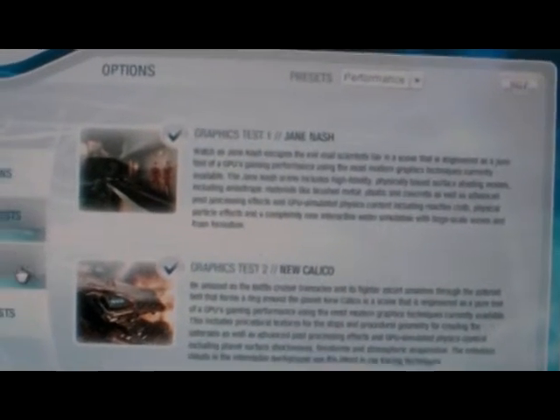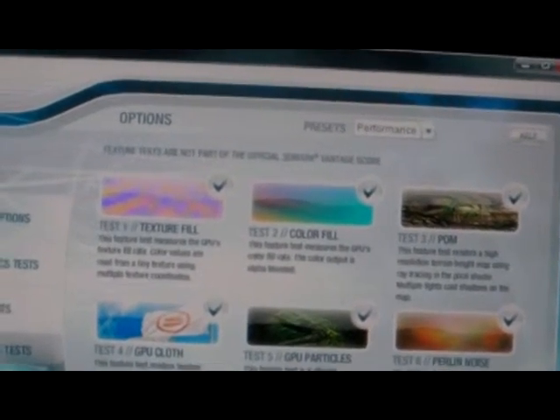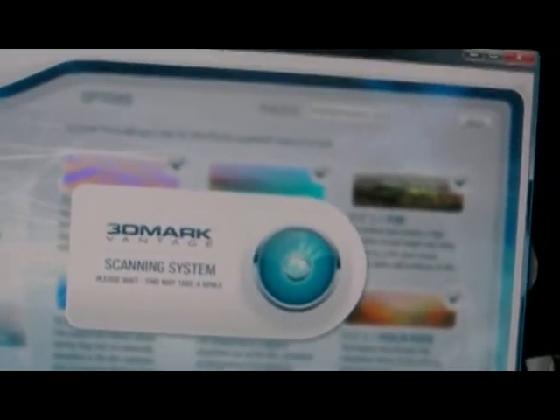So I'm just going to set all the graphics tests. As you can see there, both ticked. CPU tests both ticked and all the feature tests are ticked. So I'll just run this benchmark and get back to you guys when it's finished.